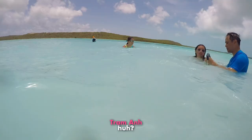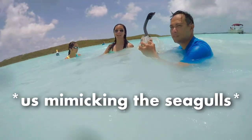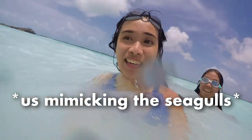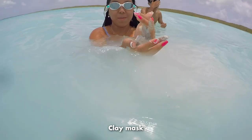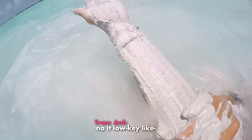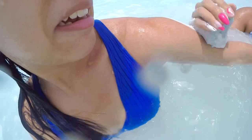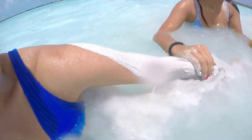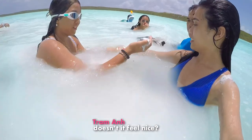It's a clay mask! It looks exactly like the face mask that I have. It actually feels nice - they charge money for this. Only my arms though.